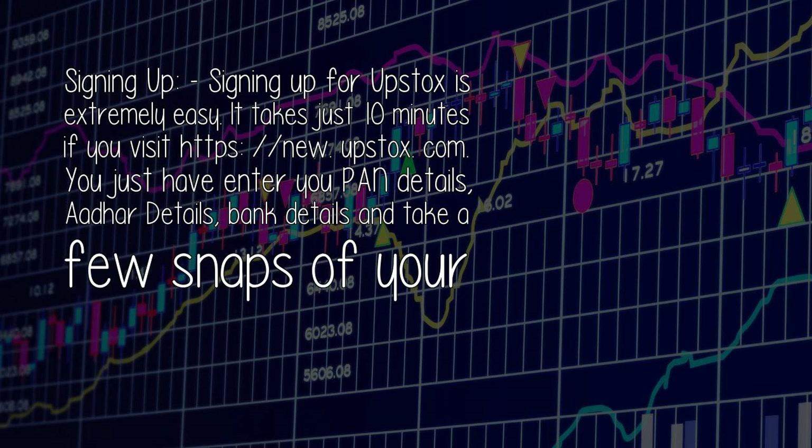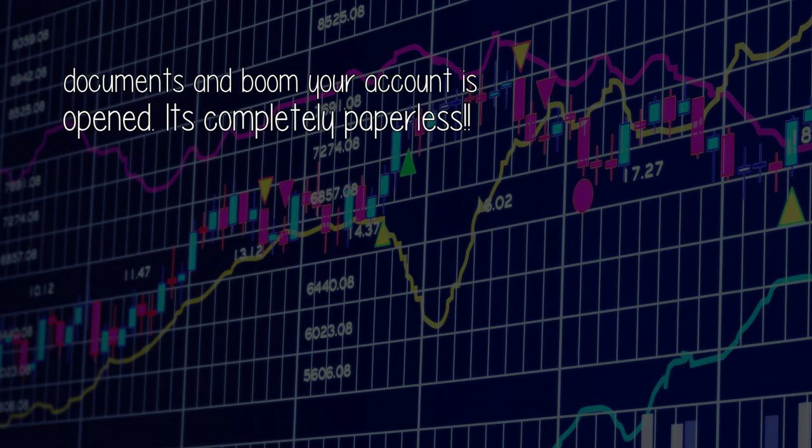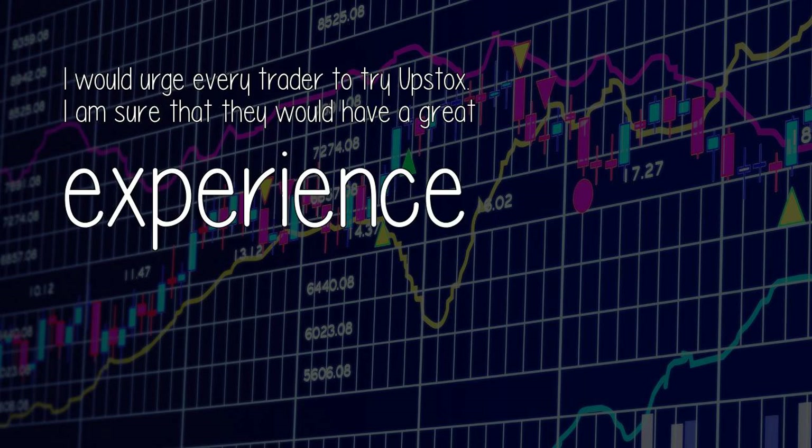Signing up for Upstox is extremely easy — it takes just 10 minutes if you visit new.upstox.com. You just have to enter your PAN details, Aadhaar details, bank details, and take a few snaps of your documents, and your account is opened. It's completely paperless. I would urge every trader to try Upstox — I'm sure they would have a great experience.